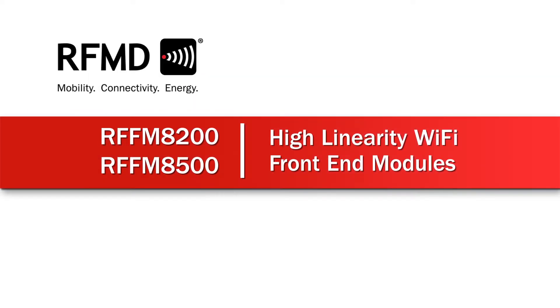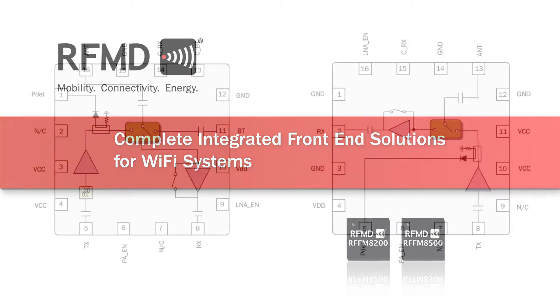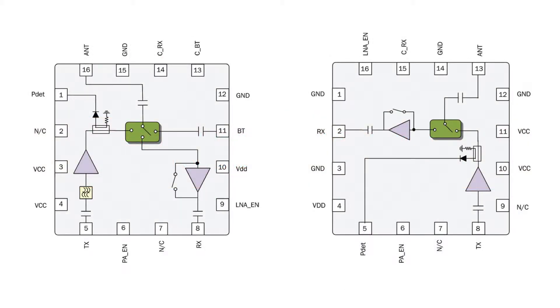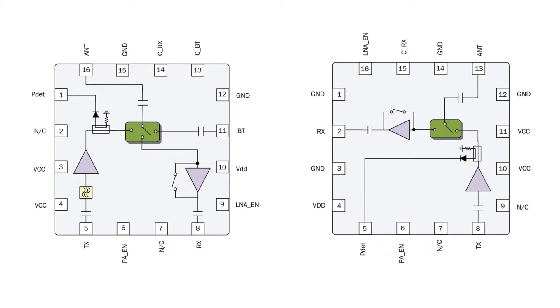RFMD's new RFFM8200 and RFFM8500 high-linearity Wi-Fi front-end modules provide complete integrated front-end solutions for Wi-Fi systems. The ultra-small form factor and integrated matching minimizes layout area in the application and greatly reduces the number of external components. This simplifies the total front-end solution with a reduced bill of materials, smaller system footprint, and lower manufacturing costs.